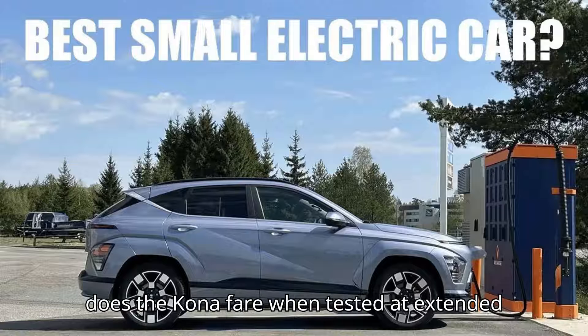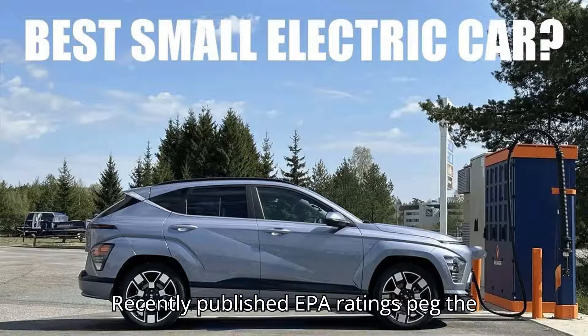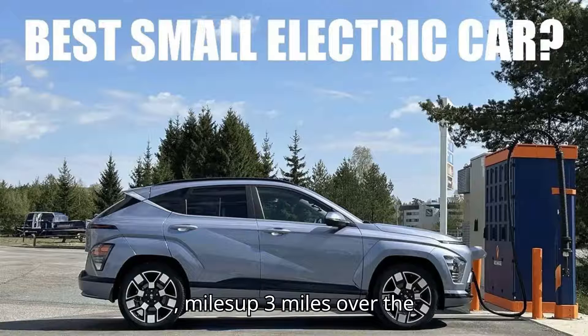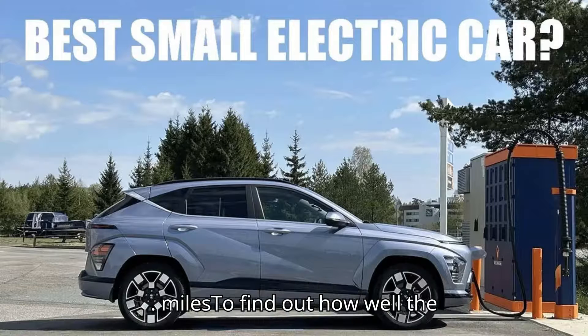But how does the Kona fare when tested at extended 75 miles per hour highway speeds? Recently published EPA ratings peg the Kona's combined range at 261 miles, up 3 miles over the 2023 model year. Europe's WLTP test estimates the vehicle's range at 319 miles.